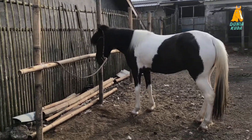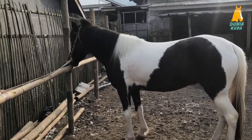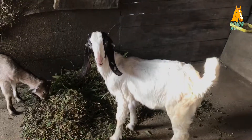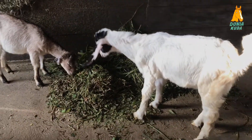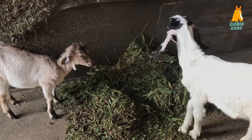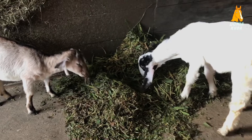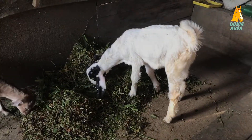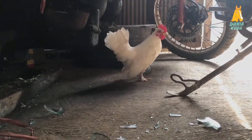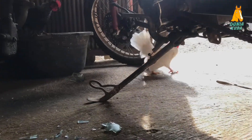Kalau seperti ini kita tidak harus merumput atau mencari rumput tiap hari. Ini sangat menghemat waktu. Menarik sekali kan. Kenapa warna kuda di sini unik? Ada yang belang, ada yang putih. Seperti pemilik HM Stable di video sebelumnya, dia ingin mencetak kuda yang berwarna unik. Jarang sekali orang yang seperti ini.